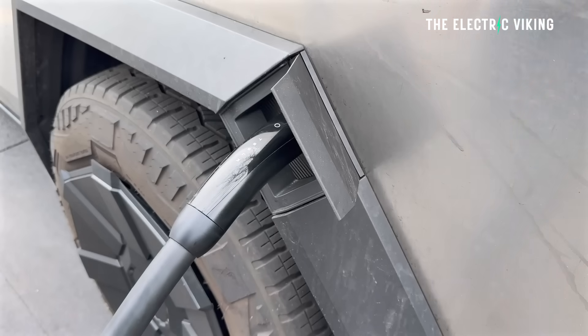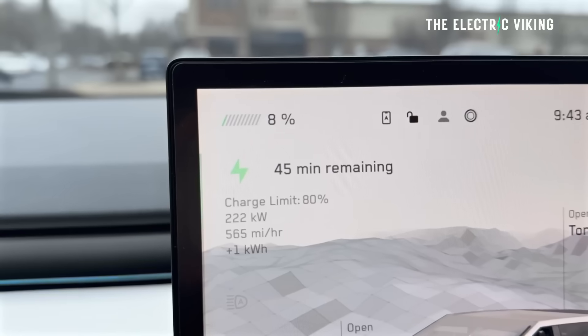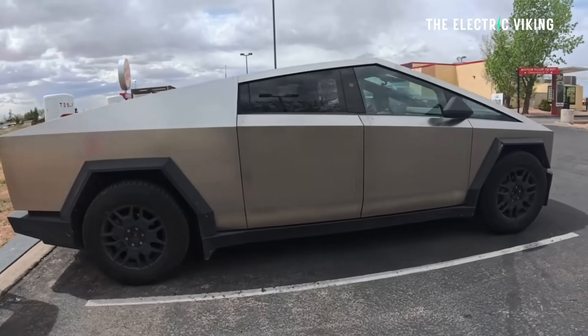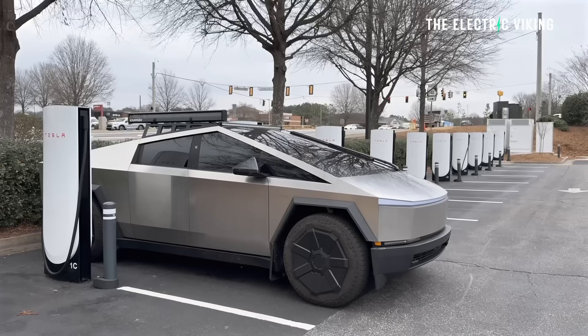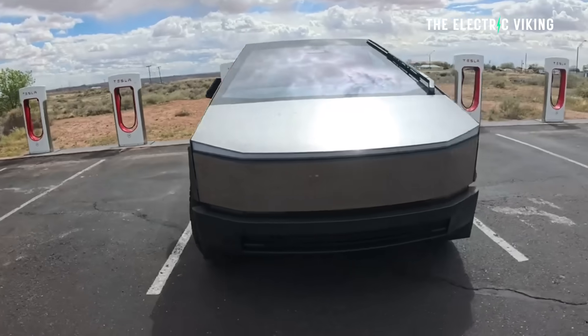My assumption is Tesla will use the Cybertruck architecture — the 800-volt Cybertruck architecture — and potentially modify that to enable even faster charging speeds. We know the Cybertruck can actually peak at 500 kilowatt charging speeds; we've seen that, but it's not commonly possible.